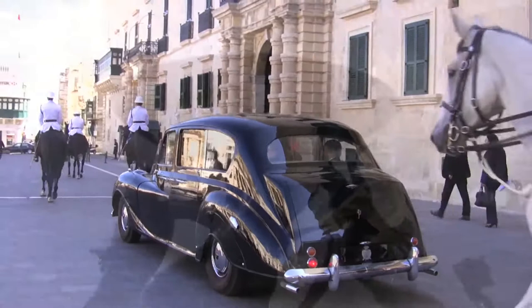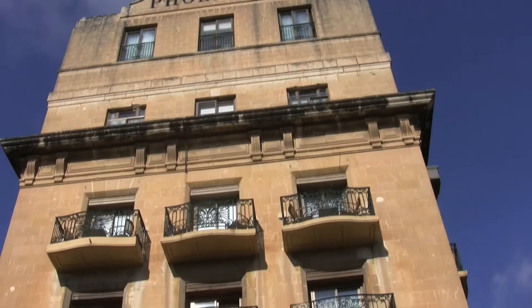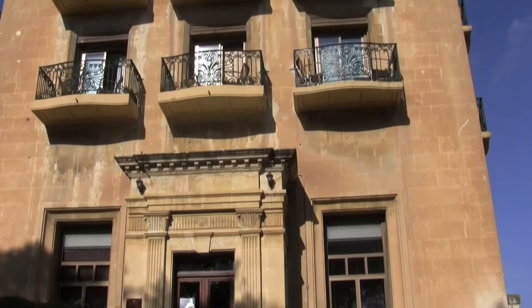The Phoenicia Hotel is one such example, positioned opposite the entrance to the city of Valletta, offering seven acres of landscape gardens and overlooked by the 16th century bastions and harbour views. The Phoenicia Hotel was the first luxury hotel to be opened on the island, officially opened in 1947.